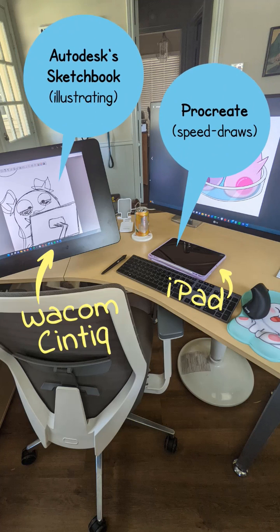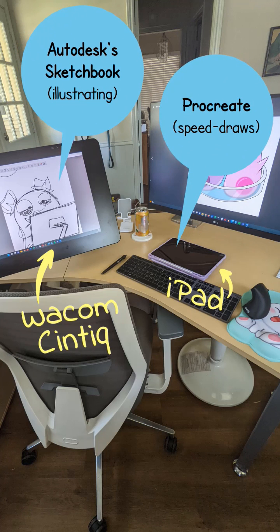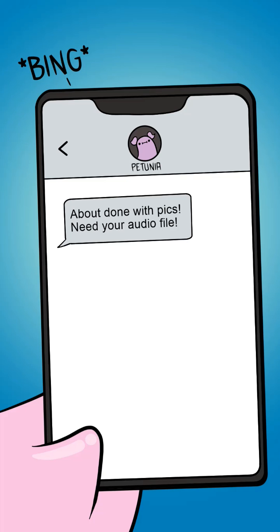Here is her setup with the tools she uses. She tells me when her illustrations are nearly finished, and that's my cue to go record my voice reading the script.